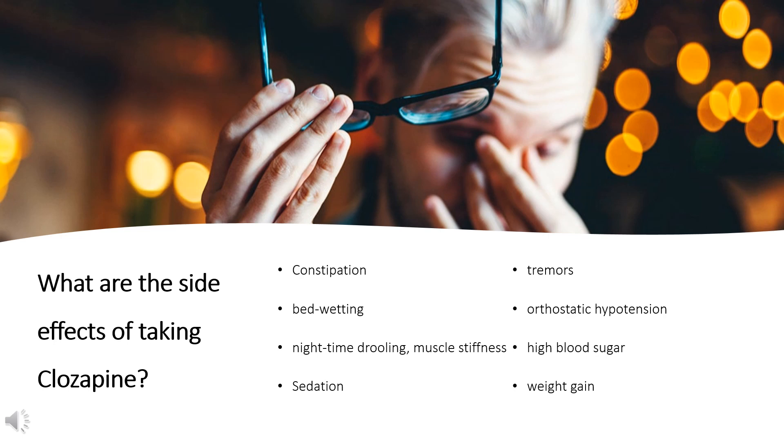Extrapyramidal symptoms may subside somewhat after a person switches from another antipsychotic to Clozapine. Sexual problems, such as retrograde ejaculation, have been reported while taking Clozapine. Rare adverse effects include periorbital edema. Despite the risk for numerous side effects, many side effects can be managed while continuing to take Clozapine.